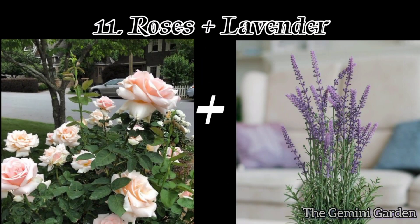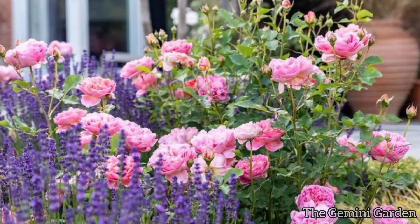Number eleven: roses and lavender. Lavender helps repel aphids and attracts pollinators, enhancing the health and fragrance of roses.